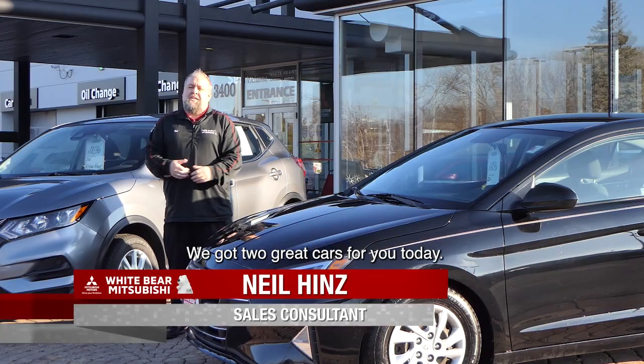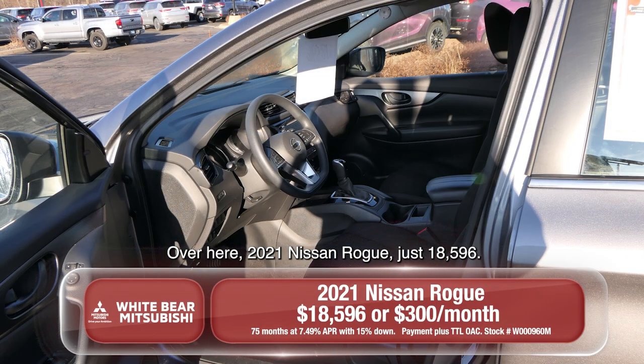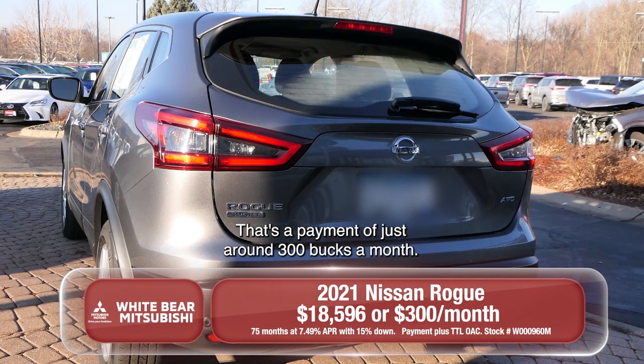Neil? Hey Richard, thanks so much. We got two great cars for you today. Over here, a 2021 Nissan Rogue, just $18,596. That's a payment of just around $300 a month.